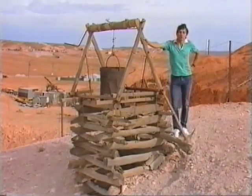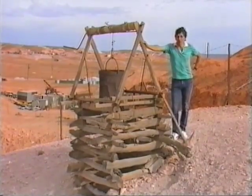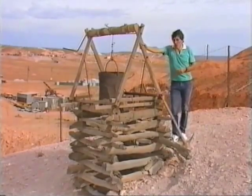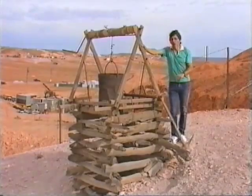Coober Pedy in Outback Australia produces most of the world's opal, and it all began back in 1915 when a 14-year-old boy, Willie Hutchinson, found some pieces of opal on the surface. But most of the opal is underground.